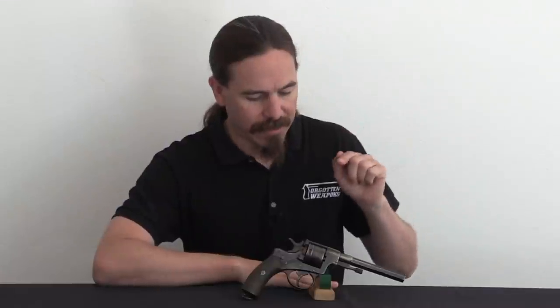Hi guys, thanks for tuning in to another video on ForgottenWeapons.com. I'm Ian McCollum, and today, courtesy of Legacy Collectibles, we have a Luxembourg Jeanne de Marie Model of 1884 Nagant revolver to take a look at.